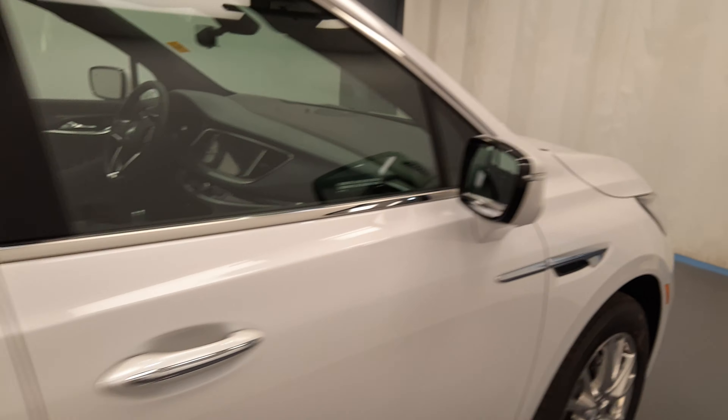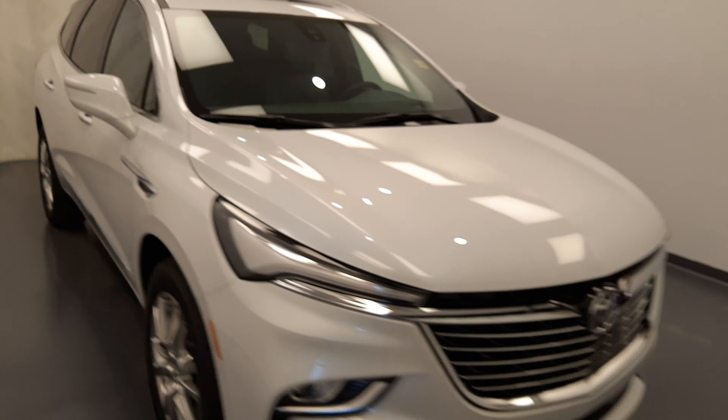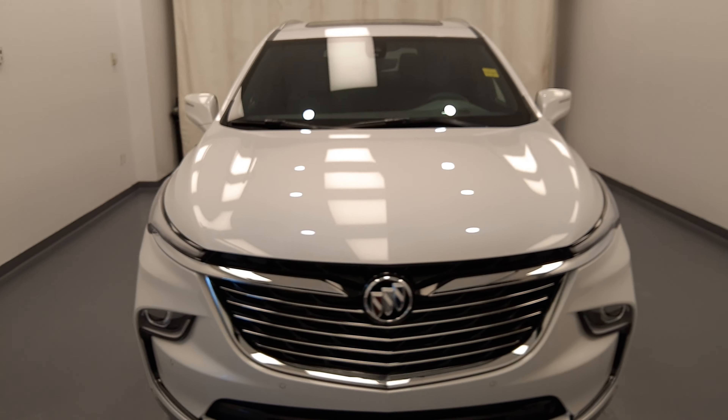Once again, we're viewing stock number 241599 on a 2023 Buick Enclave Premium. Our exterior color is white frost.